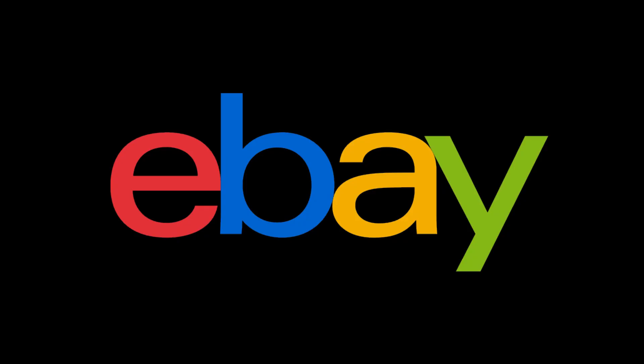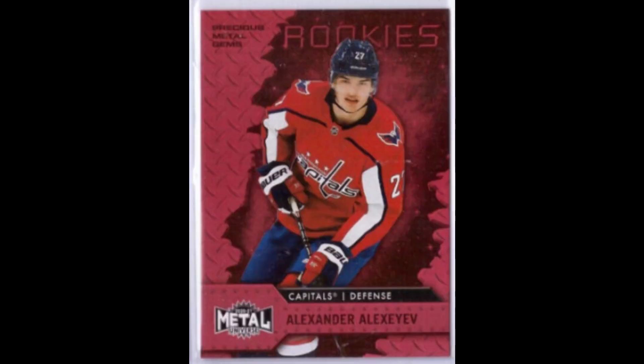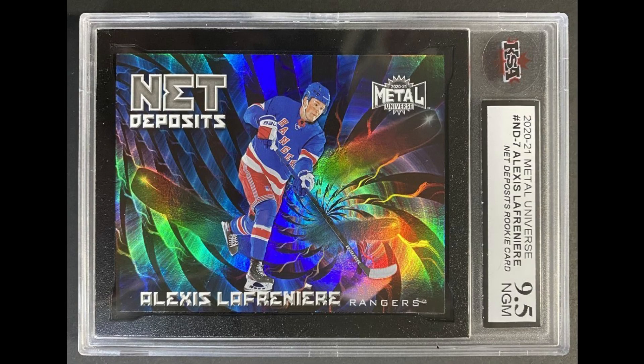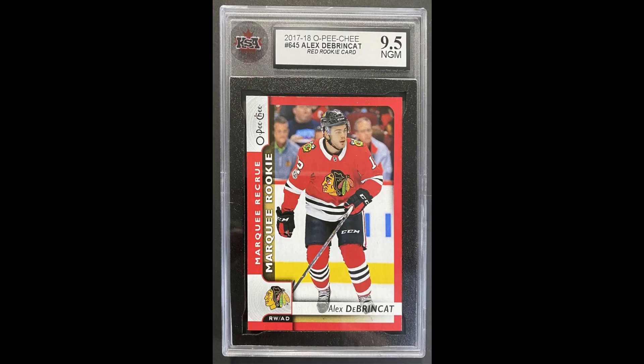For eBay: a Sorelli one-of-one for just $1,140, an Alexeyev PMG for $1,118, and for $1,509 each, a Kovalchuk PSA 10 gem mint auto, a Lafreniere net deposits 9.5, and a Dabrinkit Opici red rookie also in 9.5. Really not that bad.